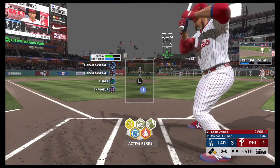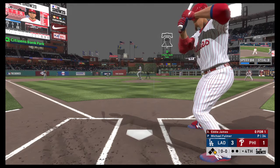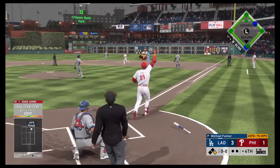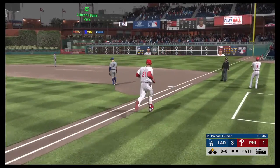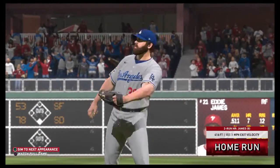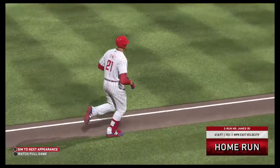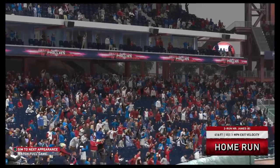Now at the plate, Eddie James — as the switch hitter he'll take his cuts left-handed here. It really doesn't matter what side of the plate this guy bats from, he hits very well. There's a swing and a ball hit in the air — a ball that he got every stitch of. That one, without a doubt, is gone. A two-run shot to right center, his eighth home run on the season, and the Phillies have pulled even now at 3-3.